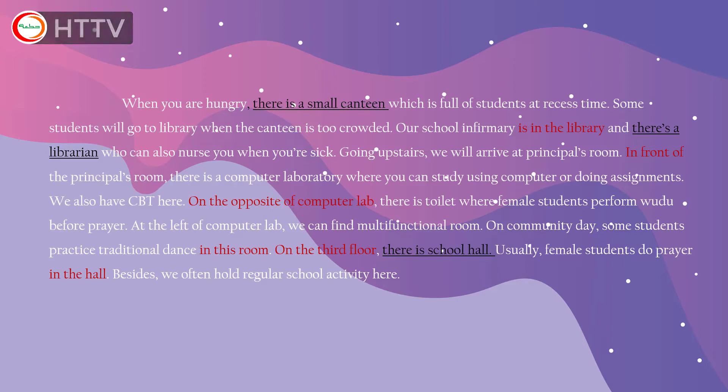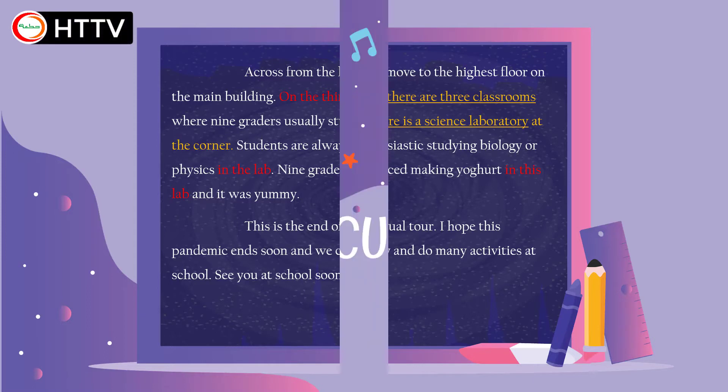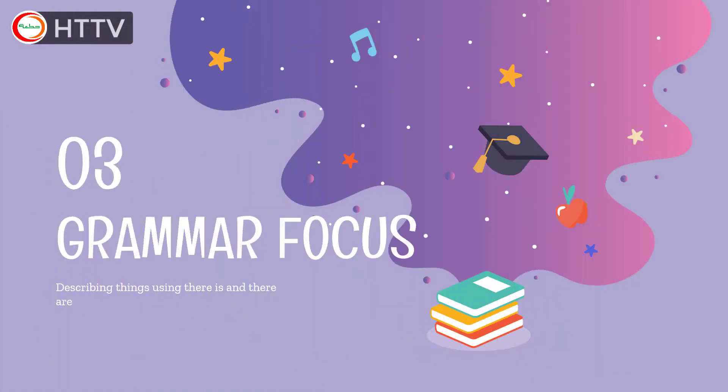We can see the same pattern from paragraph 3 to the last paragraph. I guess now you know what we are going to learn in this grammar focus. Exactly! We are going to learn how to describe things using 'there is' and 'there are.'